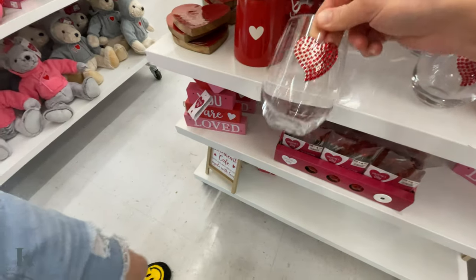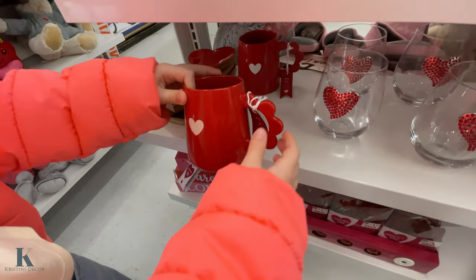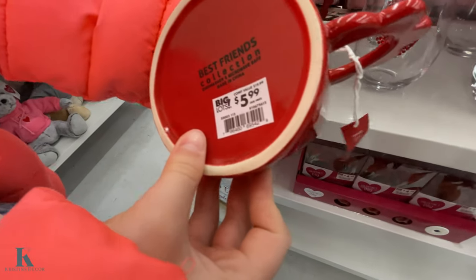What do we have down here? Pretty wine glass — it has like little jewels on it, and that is $9.99. And this coffee mug — it has like this little thing here. Look at the bottom — $5.99.